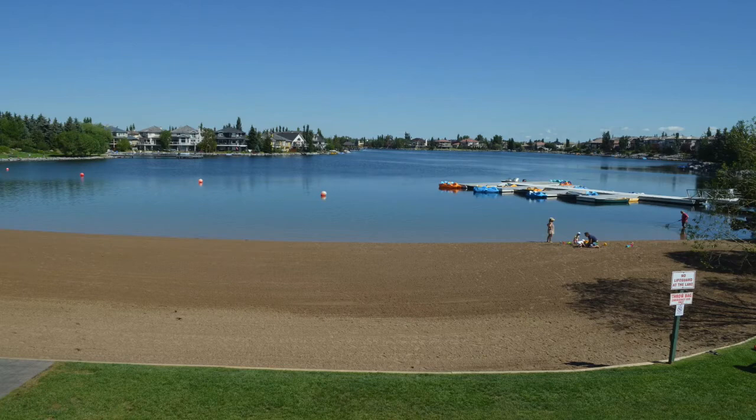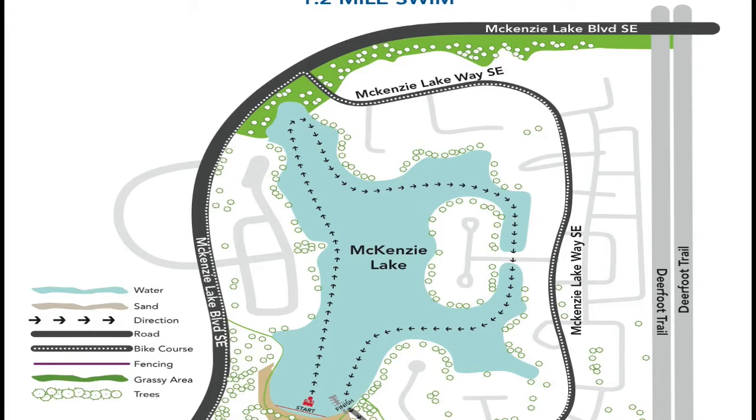The swim will proceed in a clockwise fashion around the lake and buoys will be positioned throughout the lake. We will be using the same buoys that we've used in the past and swimmers must ensure to keep all buoys on their right at all times.